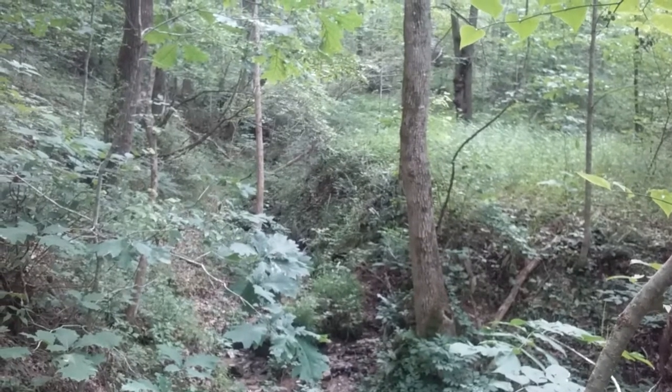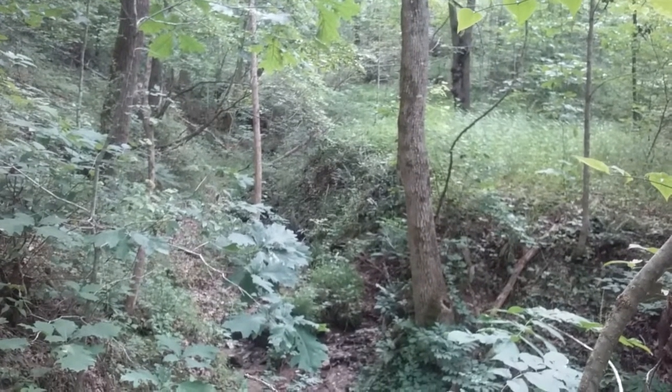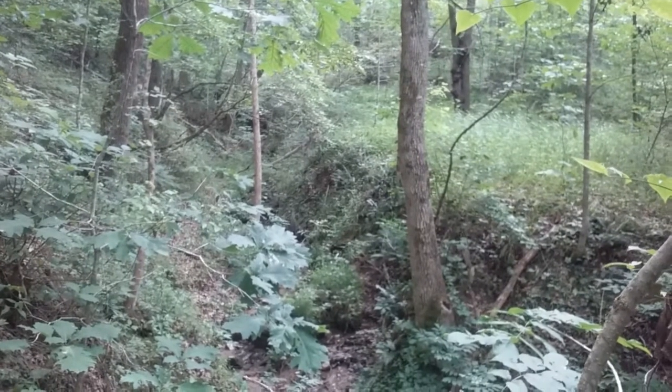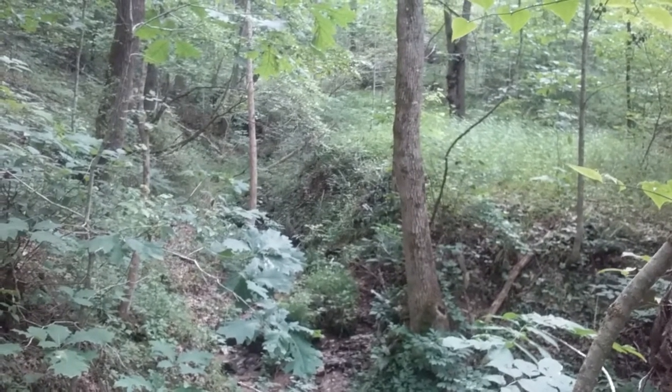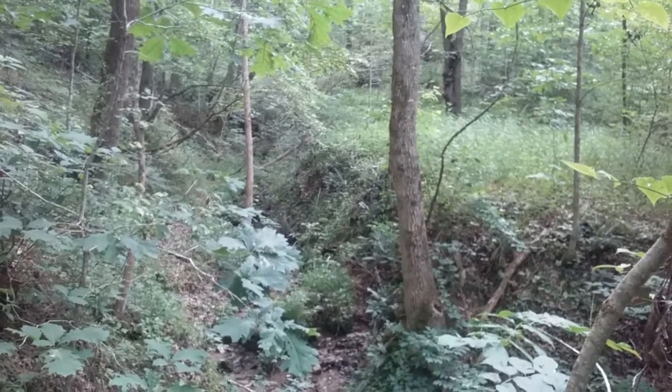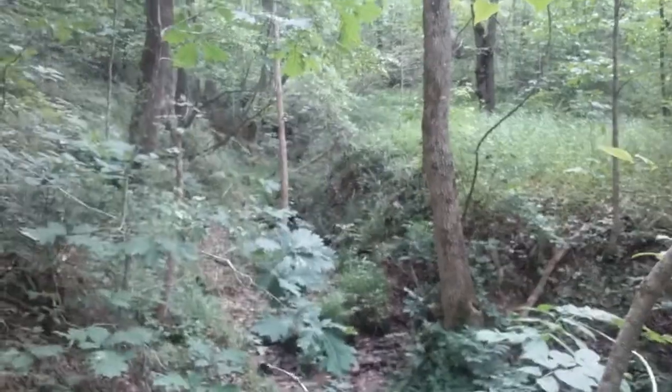I'm on the property with permission from the property owner. There are no houses here, no roads, nothing here — but there's some bears. I'm not gonna think about the bears right now; I'm gonna think about wild comfrey.